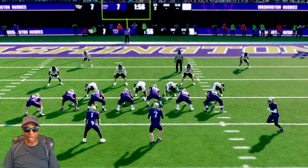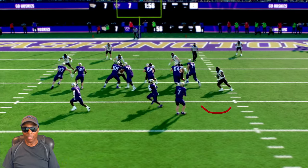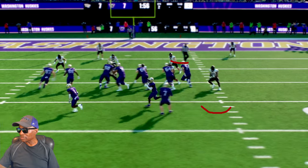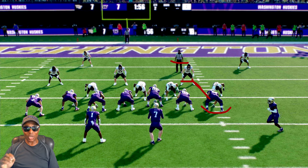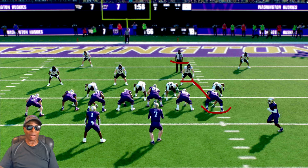First of all, I want you to look at my right tackle right here. Let's watch what he tries to do. He tries to go block this linebacker right here. He tries to block him, but he doesn't get there in time. Now, when I talk about perfect blocking schemes — follow your schemes — it doesn't mean it's going to work perfectly, because my right tackle does not have the rating or the speed to get there to make his block.